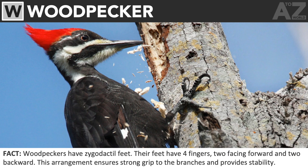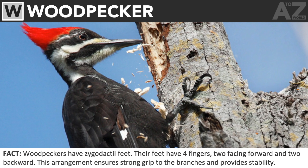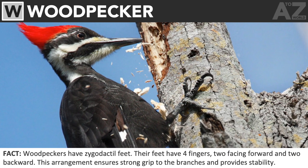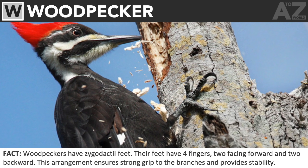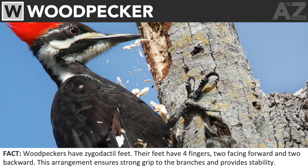Woodpecker. Woodpeckers have zygodactyl feet. Their feet have four fingers, two facing forward and two backward. This arrangement ensures a strong grip to the branches and provides stability.